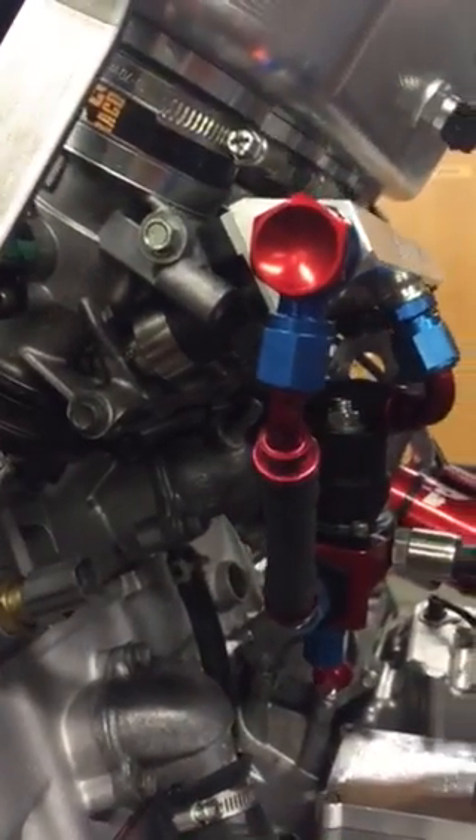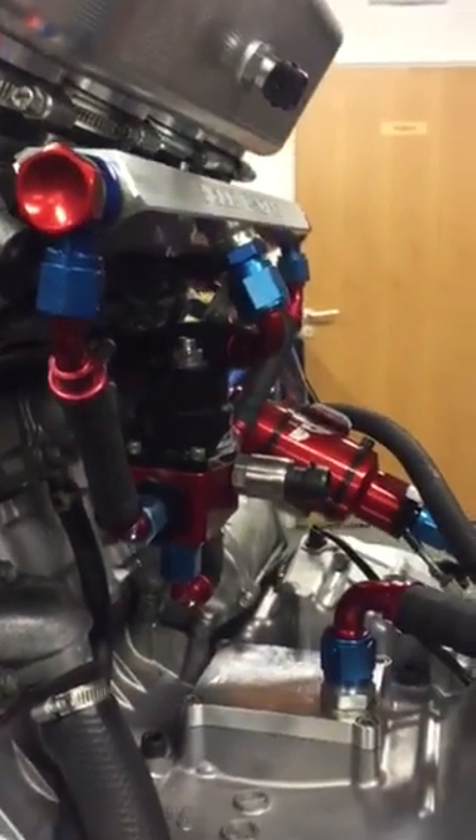Stainless steel plenum straps, Holley fuel injectors, Air Equip hoses and fittings, and a low-profile crankcase breather.